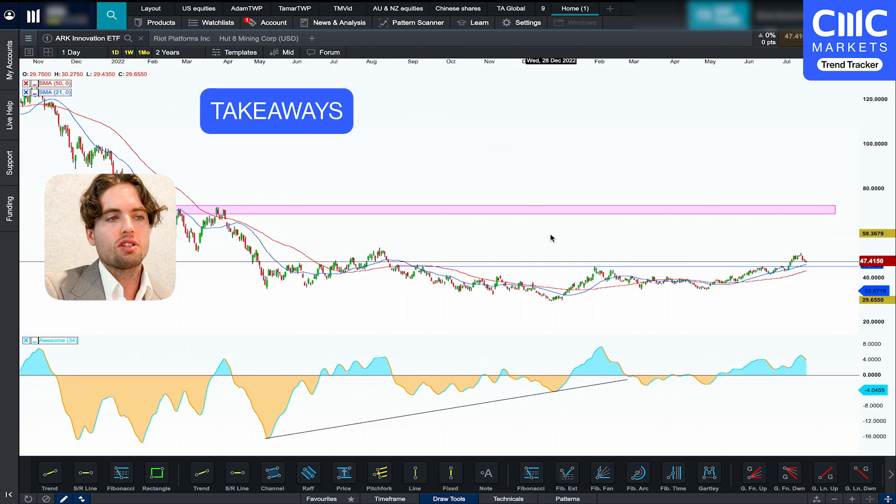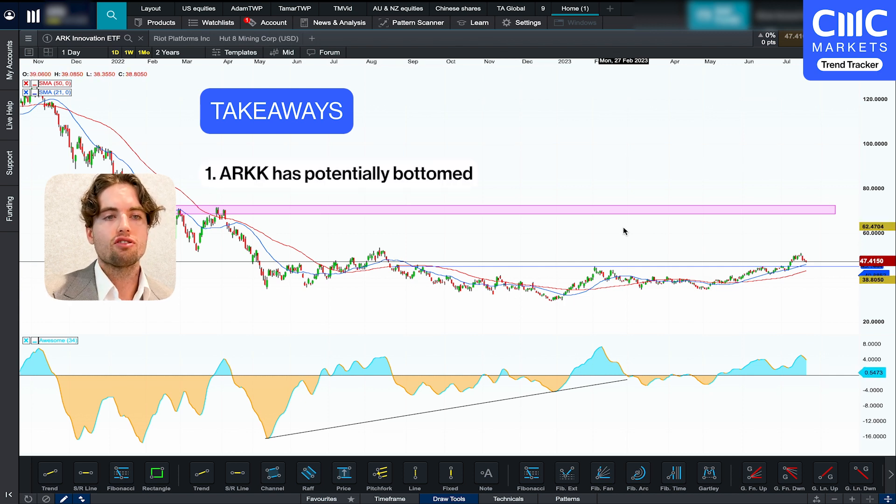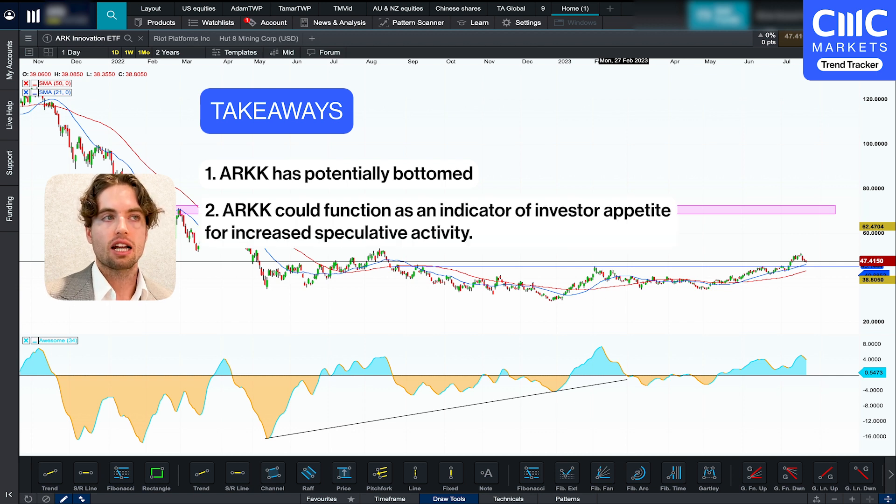So the key takeaway from this chart is that it does look like it has bottomed and is potentially heading into an uptrend. And you have to remember what this ETF is mainly made up of — speculative companies — so it can potentially suggest that there is an appetite for speculative growth stocks at the moment.